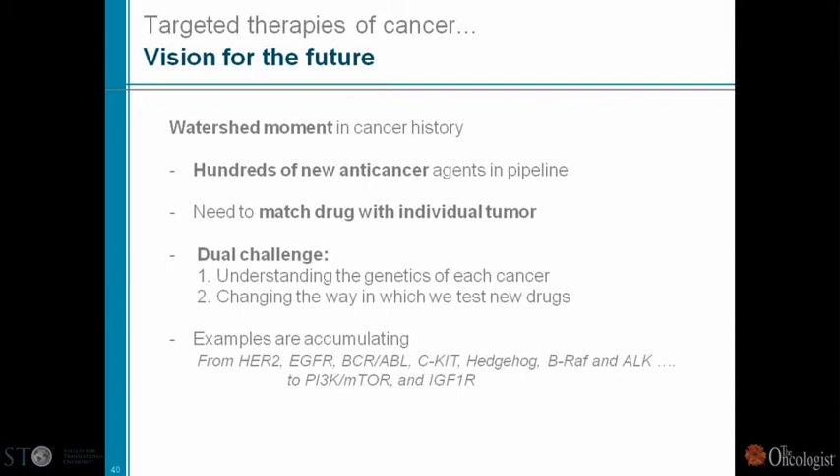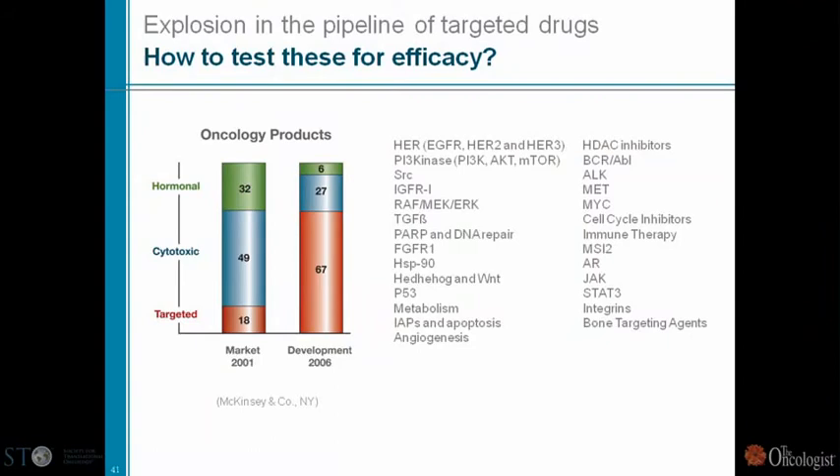We have hundreds of new anti-cancer agents, the need to match the right drug to the individual patient, and a dual challenge: to understand better the genetics of each cancer and to change the way we test new drugs. When fellows come to me worried whether they'll have an opportunity to contribute, I tell them: we need 50 like you. We are not going to run out of ideas.